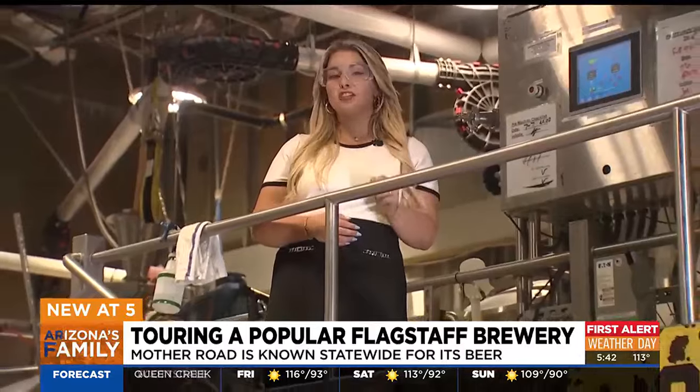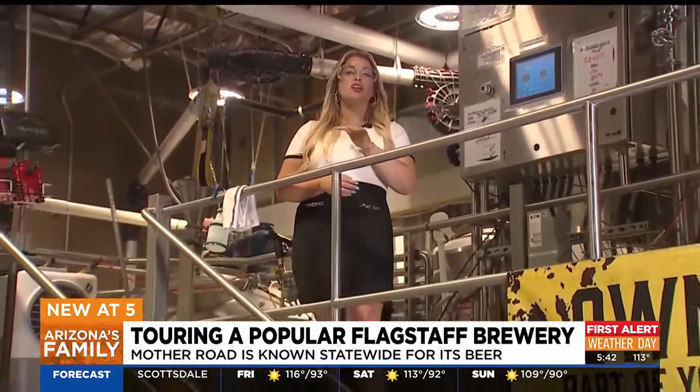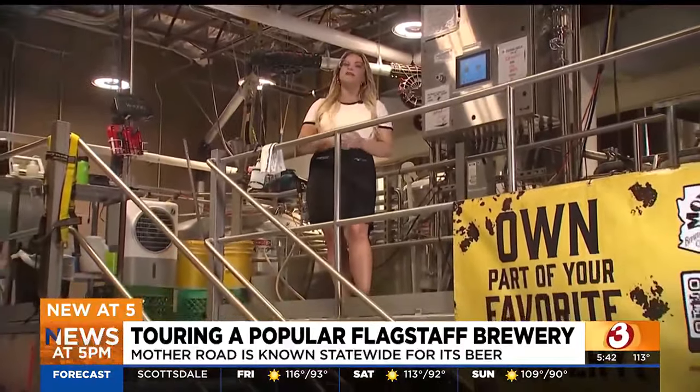Flagstaff is known for its breweries, and one of the most famous ones is Mother Road. In fact, Mother Road's been open for almost 13 years now. So we're taking you behind the scenes to see how the magic and the beer is made.